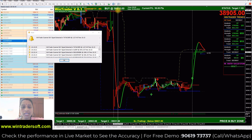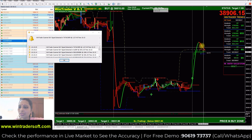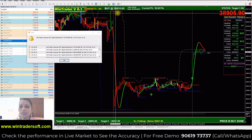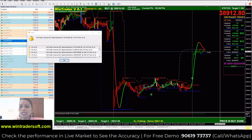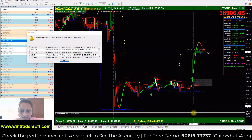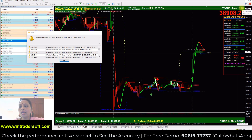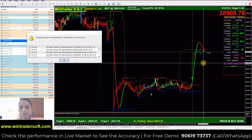We have Bank Nifty at 38810, and the time is 9:20. The market is now down 98 points, and the market is up to the first target. The signal is confirmed — we have a price buy zone and the bar is also green, so both parameters are confirmed. We have entered the first target. You can see the trend line change, but the condition of the price buy zone and bar is okay.